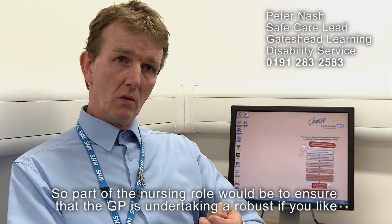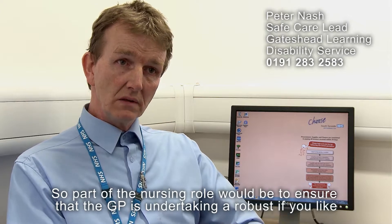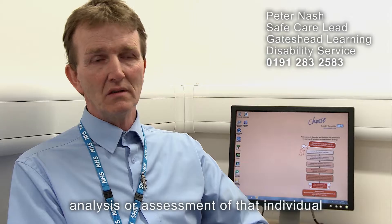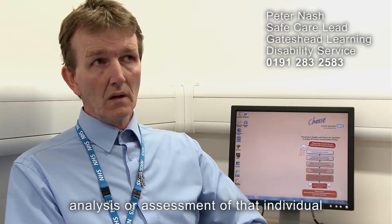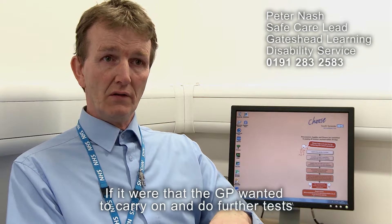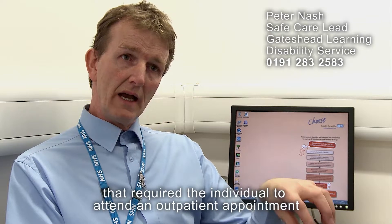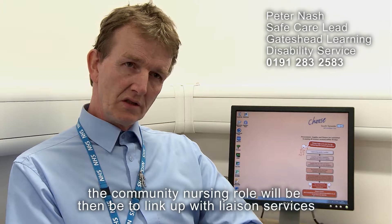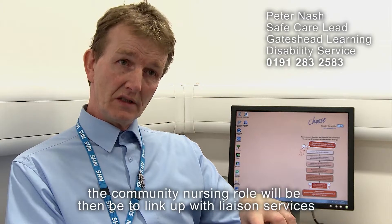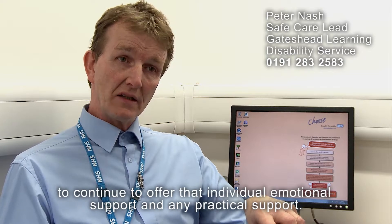Part of the nursing role would be to ensure that the GP has undertaken a robust analysis or assessment of that individual. If the GP wanted to carry on and do further tests requiring the individual to attend an outpatient appointment, the community nursing role would then be to link up with liaison services to continue to offer that individual emotional support and practical support.